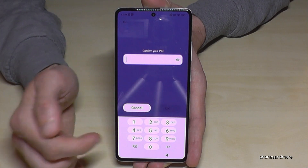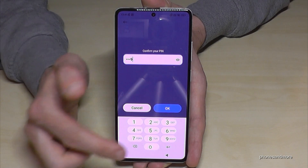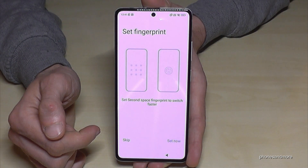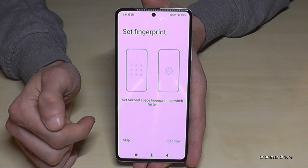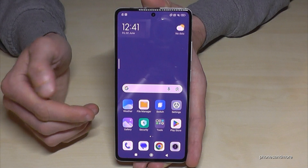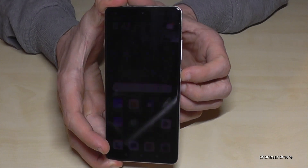Tap Continue and confirm the code — please choose a better one than mine. You can also set up a fingerprint for the second space, but I'll skip that to save time. Now I'm in the second space.